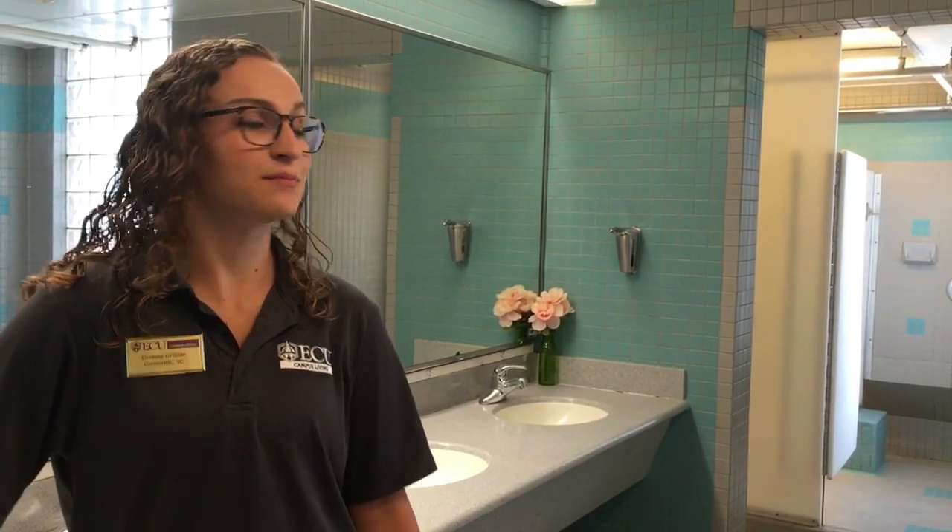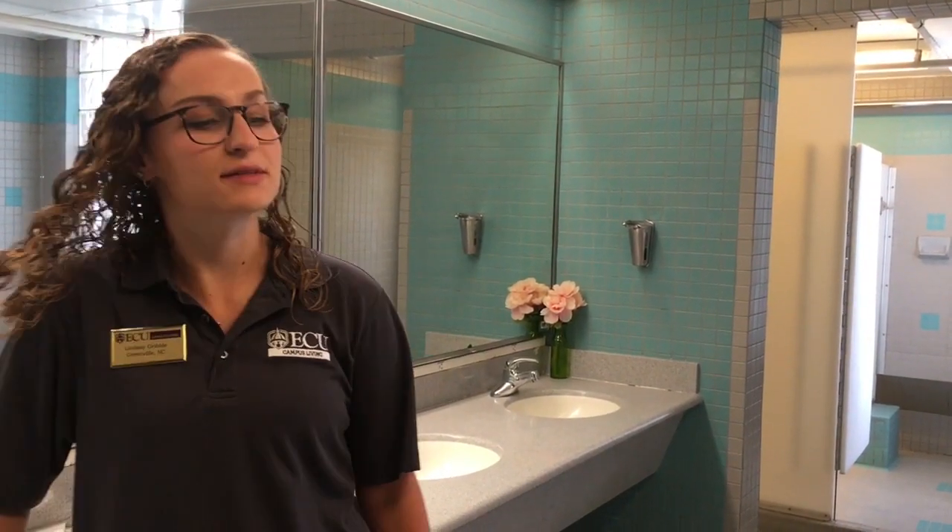This is one of our community bathrooms here on a floor in Legacy. It has multiple sinks as well as a separate area for showers and toilets, so you can come in and brush your teeth or take your contacts out, sharing it with your floor mates. Our bathrooms are maintained by our housekeeping staff, so students won't have to worry about that. Thank you for coming to Legacy today — feel free to message us if you have any more questions.